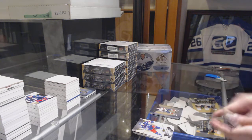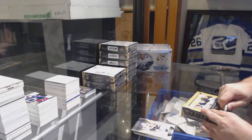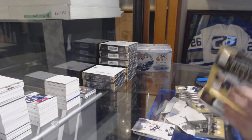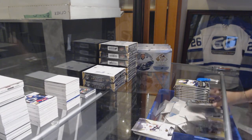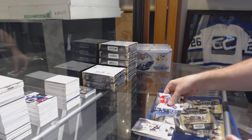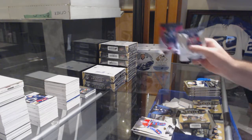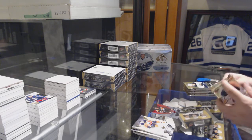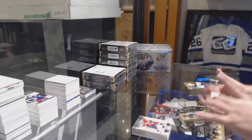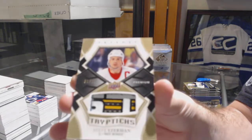Henrik Borgstrom rookie premieres. Don't eat Elvis now. Line A, $7.99. Crosby red to $4.25. That is filthy. Triptych stick, number to $10 — Steve Yzerman. That's nasty.